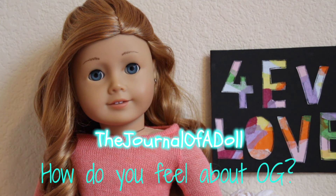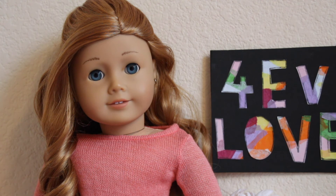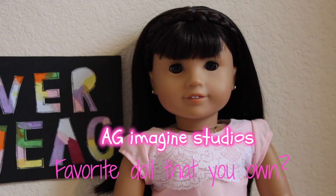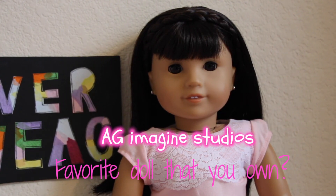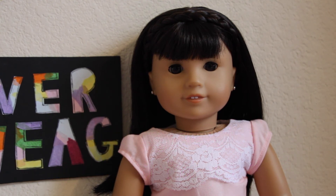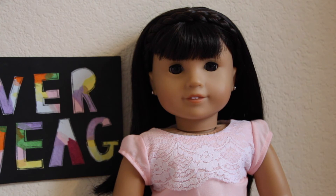She asked how do you feel about Our Generation. Honestly, Our Generation has a lot of great stuff for your dolls — it's actually pretty good and for a cheap price too. And finally, AG Imagine Studios asked what is your favorite doll that you own, and I personally don't have a favorite doll. I love all my dolls equally — it's really hard to pick a favorite because they all have special qualities that I love about them.